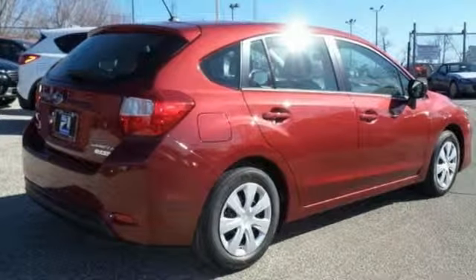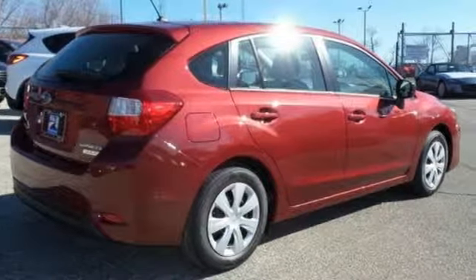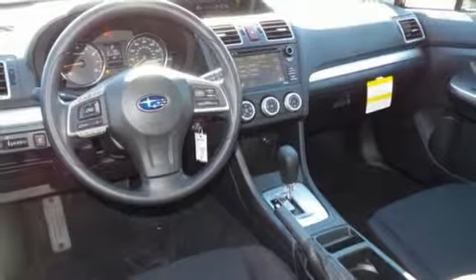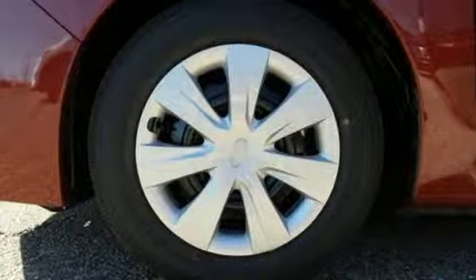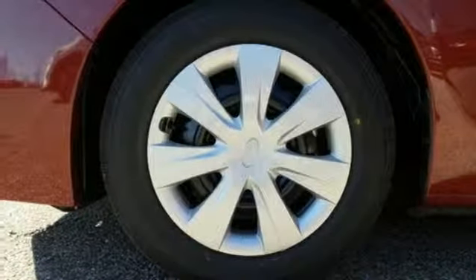If it's space you need, the 60-40 split-fold-down rear seats open up a world of cargo and passenger options, providing a roomy, comfortable ride for everyone and everything they bring along. It also has a rear-vision camera and vehicle dynamics control.